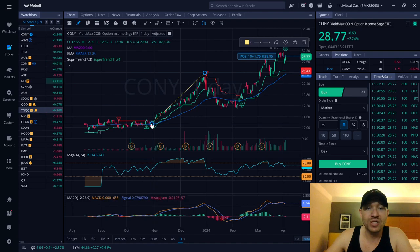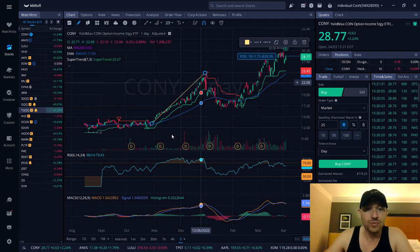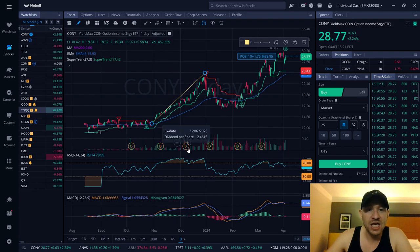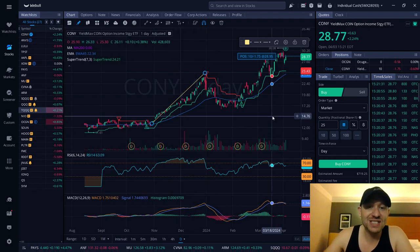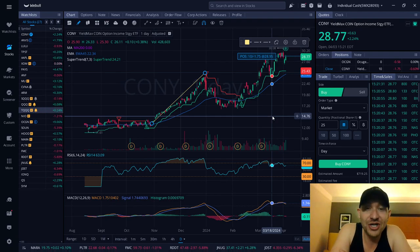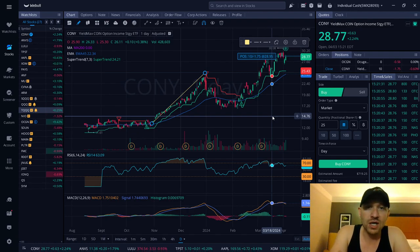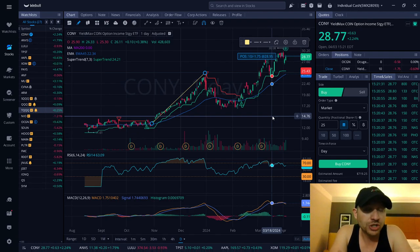If you would have bought this company in October, you would have made 100% in appreciation value, and you would have made 10%, 20%, 30% in dividends — you would have made 130% on a $1,000 investment. That would be $1,300. You would have not only doubled your $1,000, but you would have got another $300 on top of that. You invested $1,000 and now you're walking away with $2,300.